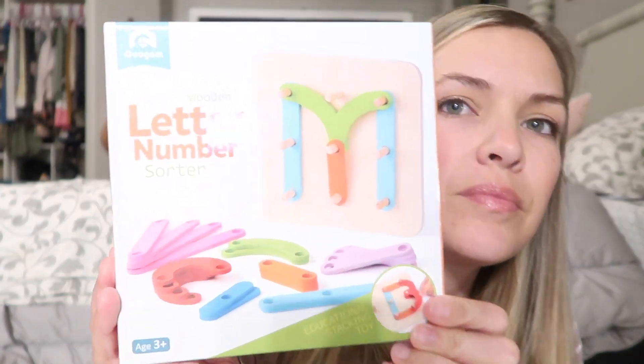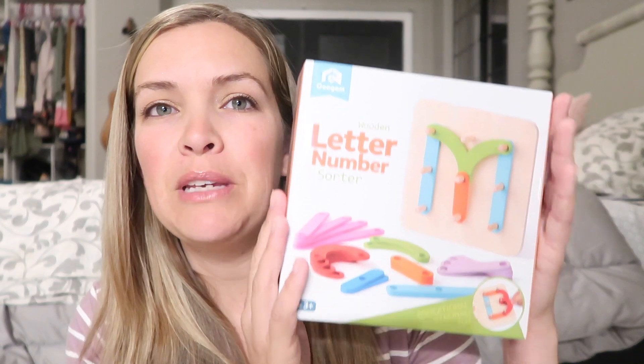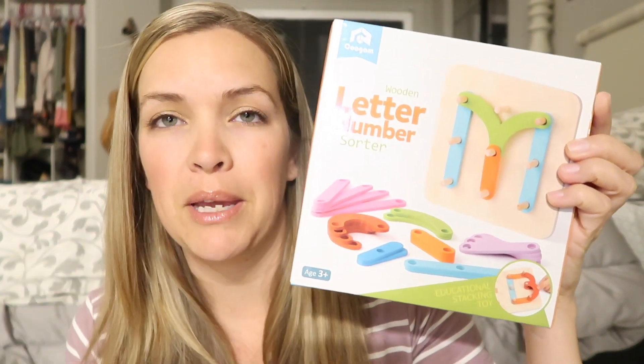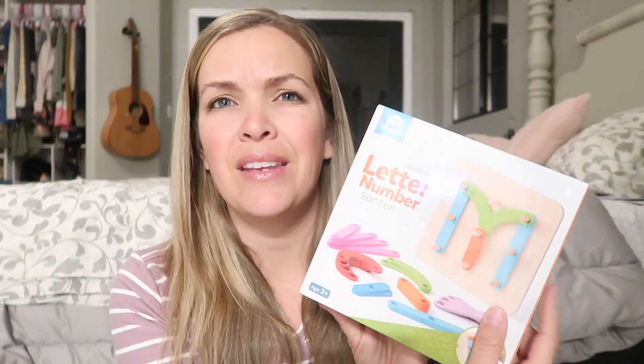This is for my toddler. She has really been working on letter recognition — she's only two, but just from hearing my older kids do school and watching the little phonics movies we watch, she pretty much knows all of her letters. She's definitely too young to draw them out, so I thought this letter-forming toy would be awesome for forming her letters without using a pencil and paper. I will link all of this stuff in the description box — I think this was only about ten dollars.